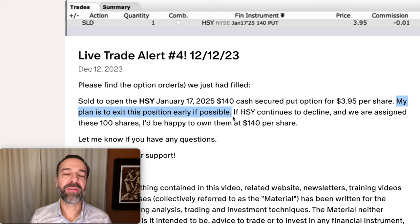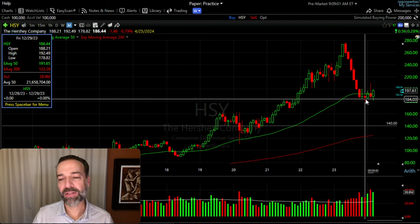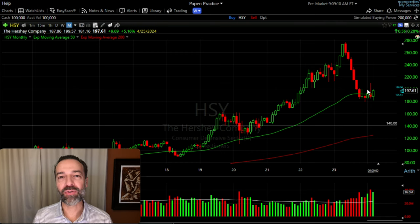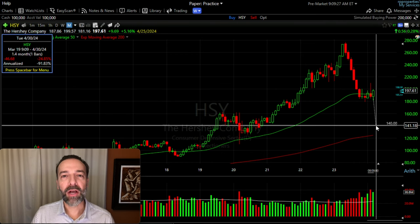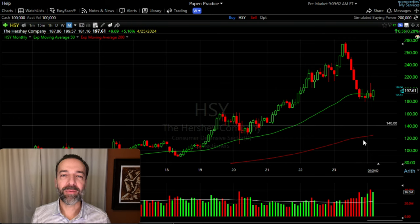Here you see in the alert I sent out to my patrons: my plan was to try to exit this position early if at all possible, which would improve our overall return. However, if Hershey continued to decline and we were assigned those shares at $140 per share, I'd be happy to own them at that price. What's happened since? Although Hershey has bounced around between $180 and $200 per share, it's still pretty much in the same area. But the reason for this video is to talk about margin of safety. For us to buy Hershey at an awesome price — in this case $140 per share — it would have to decline about another $25 before the put option we sold is challenged. So for now, we're just going to sit in this trade and see what happens.